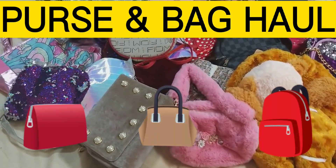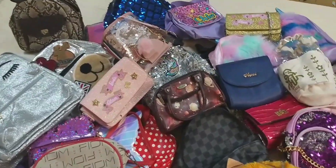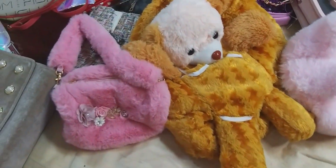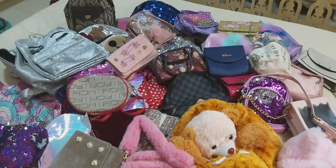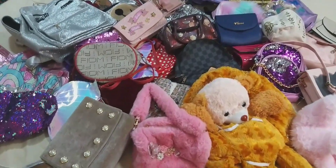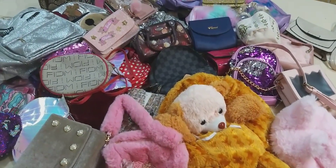Assalamu alaikum my beautiful YouTube people, how are you all? I am excited and hope you will be doing well. So as you are watching, this is like a biggest haul — these are beautiful bags and purses of my daughters. I thought why not share with you. I love collecting and my daughters also love to carry bags, different kinds of purses, and they do mix and match according to their outfits. So let's start the video and I will tell you in detail.